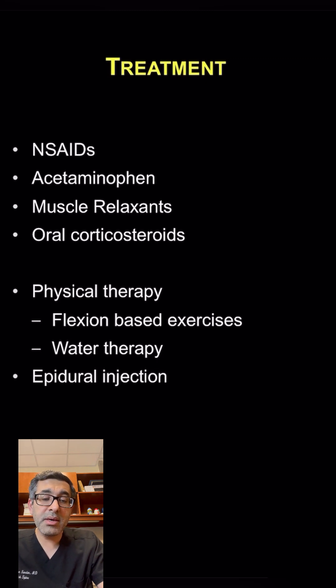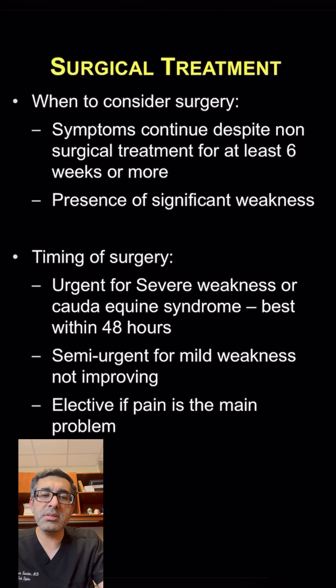In some cases, epidural injections are used to try to help their symptoms. So this is really the non-operative part of the treatment for spinal stenosis.